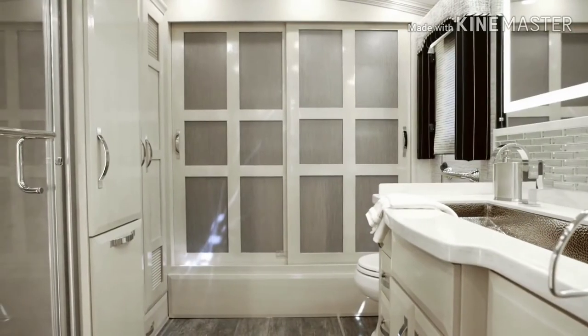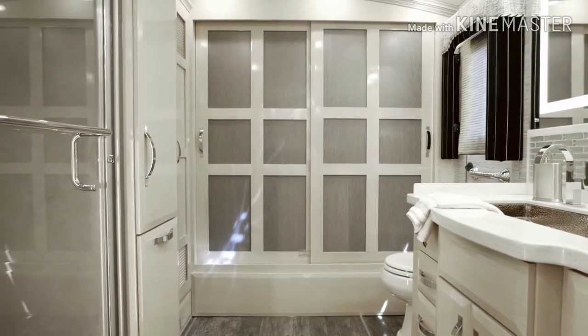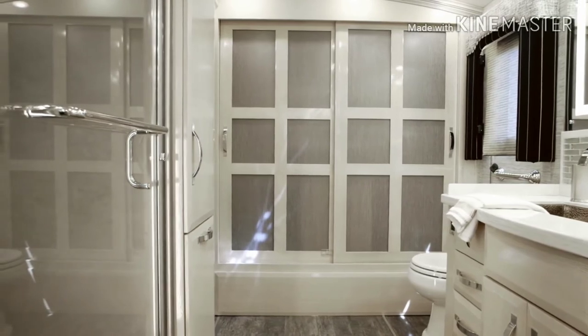A full-length rear wardrobe is lined with cedar paneling, while six inches of additional head space is added to all rear-bath floor plans, courtesy of Cathedral Ceiling.